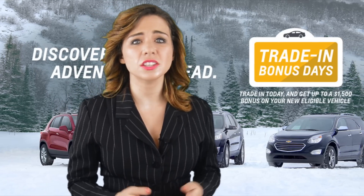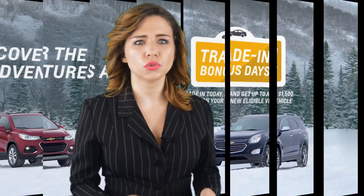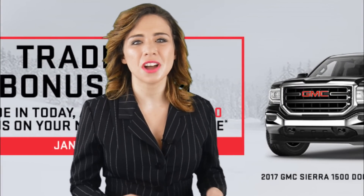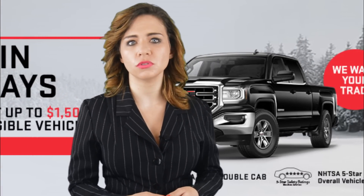This month at our dealership, it's the GM trade-in bonus days. And if your New Year's resolution is to trade in your current vehicle so you can take advantage of the active trader's market and the strong U.S. dollar,